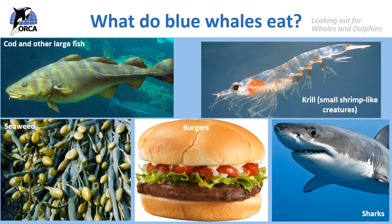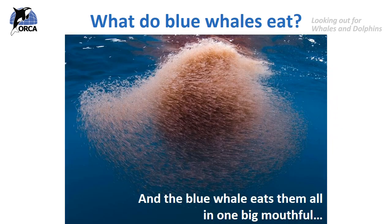A blue whale's favourite food, like many whales, is krill — these tiny shrimp-like creatures. They are only a few centimetres long, about the same size as your little finger. The whale wouldn't eat them individually one by one — that would take far too much time, energy and effort. Instead the whale looks for big pink clouds in the sea, where tiny krill swarm together in their millions. The blue whale opens up its mouth and eats them all in one go.